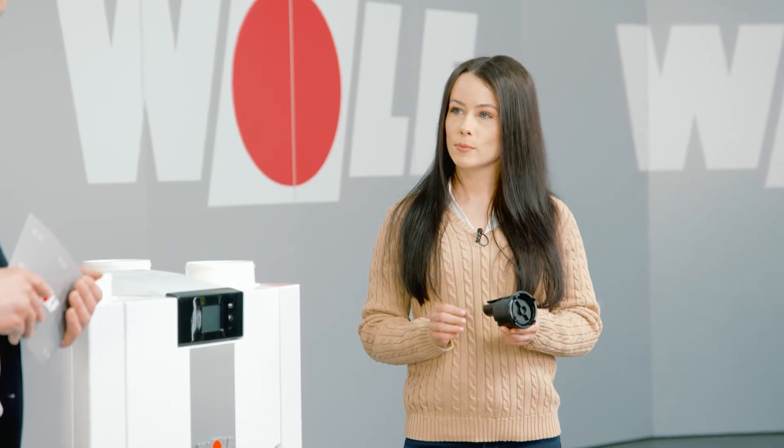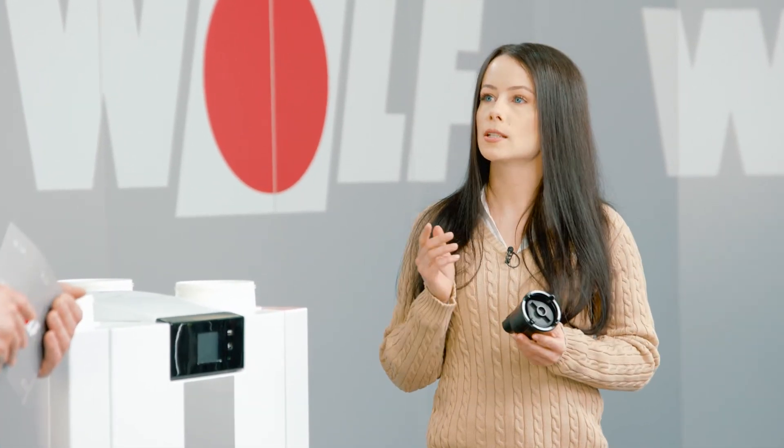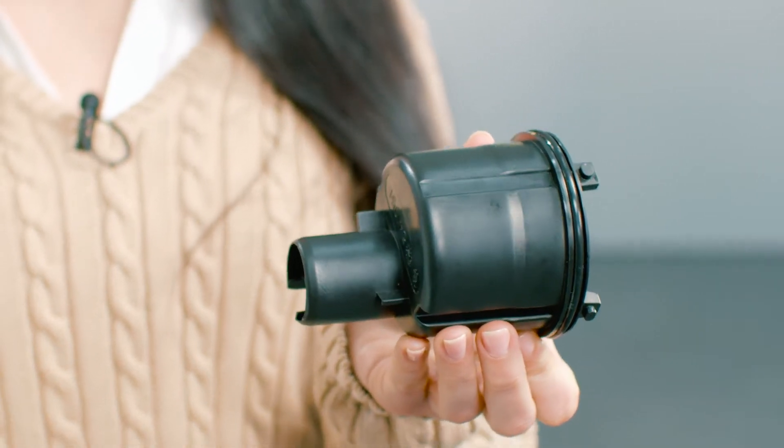That really is pretty compact. What else is there to know about the CWL2-225? One brand new feature is the integrated ball trap. It's very important to capture condensate, especially in the winter. The siphon prevents air from entering where it shouldn't and also makes it easy for the condensate to drain away.